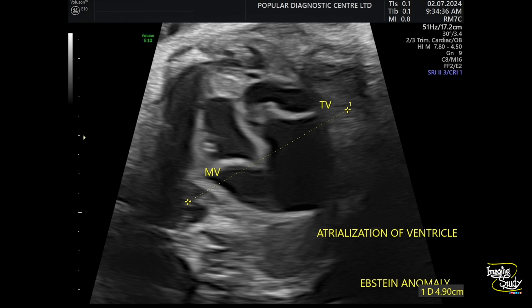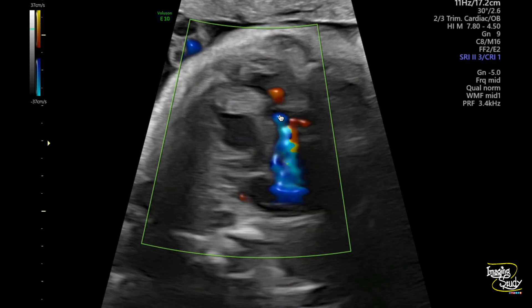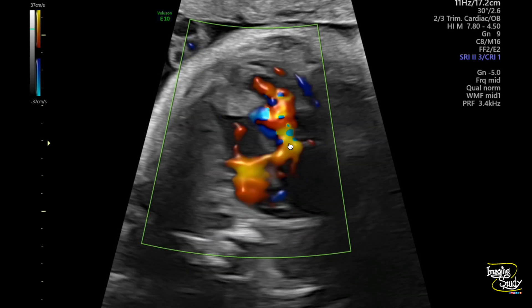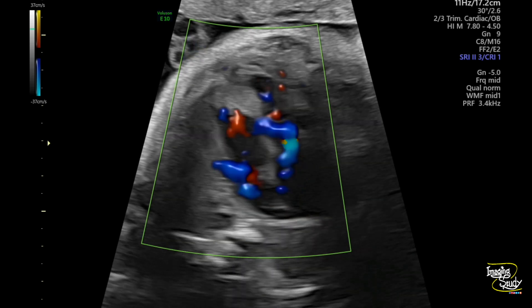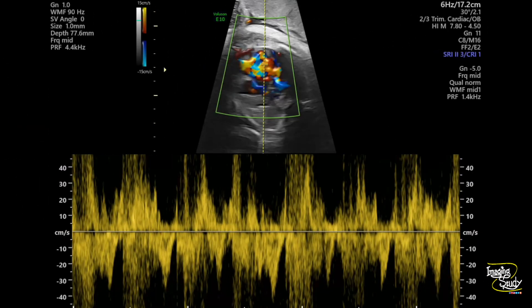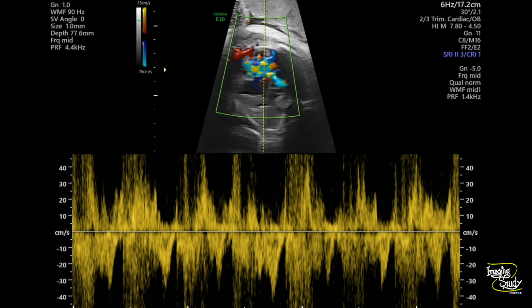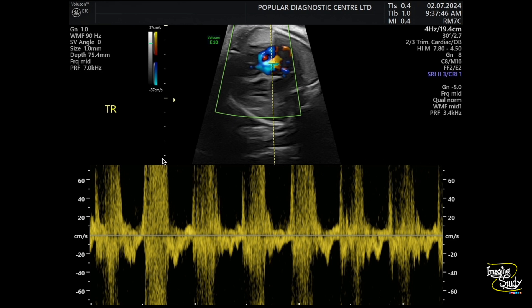Now let's apply color Doppler. On color Doppler you can see the right ventricle has a very small amount of blood within it, and the major part of the blood is getting regurgitated — this is tricuspid regurgitation. Let me freeze the image and go back a little; here you can see the tricuspid regurgitation clearly. On pulsed Doppler, the regurgitant flow across the tricuspid valve is more than 60 centimeters per second. I adjusted the scale and now you can see the regurgitant flow is more than 60 centimeters per second, confirming tricuspid valve regurgitation.